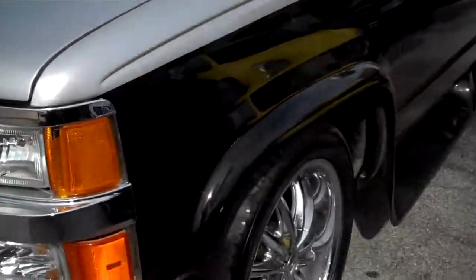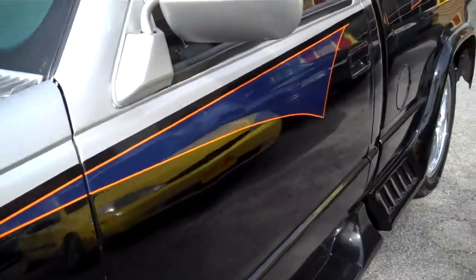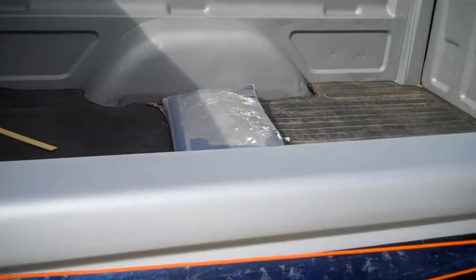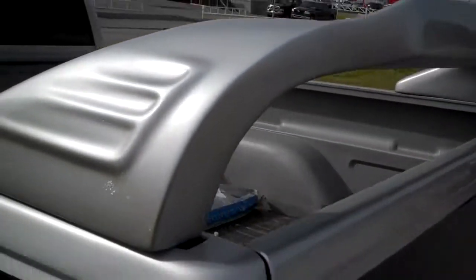It's got it all. You can see it's got the ground effects. See the graphics on the side. It's got the spray-in bed liner that matches the truck along with the airfoil on the back. There's not very many of these like this.